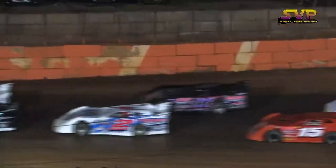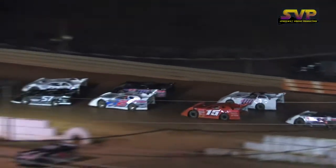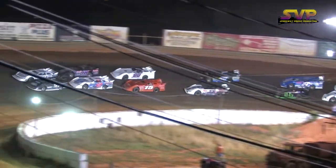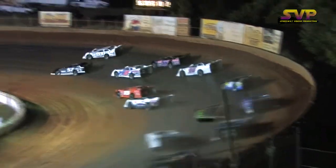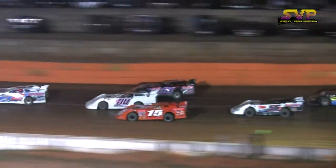We've got a green, green, green racing at the gap. Whoa, getting a little three wide and squirrely coming off the second turn.